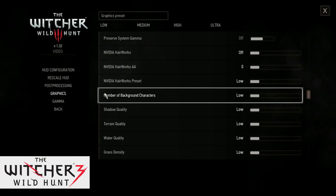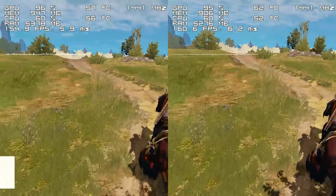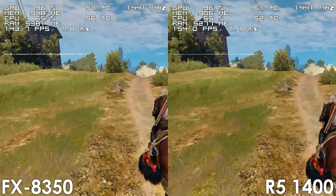Next up we have the Witcher 3, where we also see the Ryzen 5 pulling ahead around 10-15fps depending on the area.